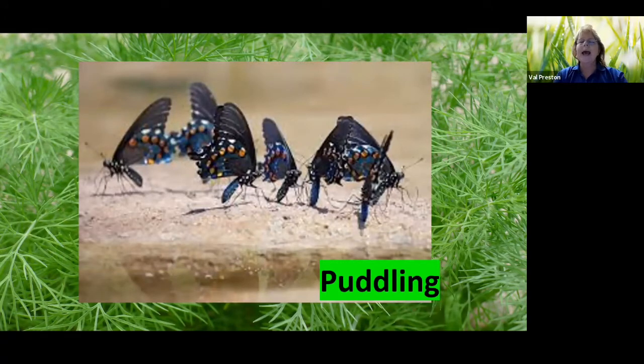Males need to have energy when it comes to mating season, so they do something called puddling, where they go to — guess what — a puddle. They get nutrients from that puddle, and that makes them more robust or healthier when it comes to attracting females.